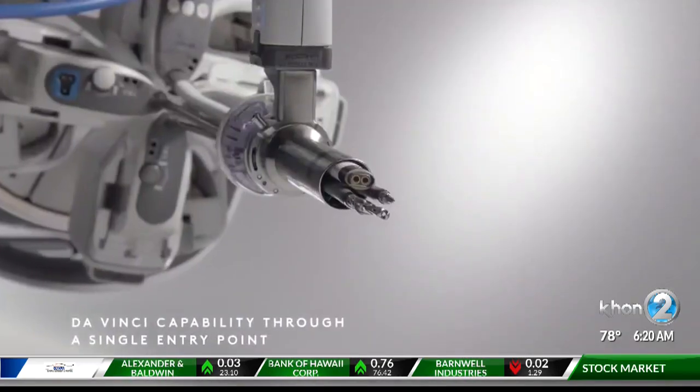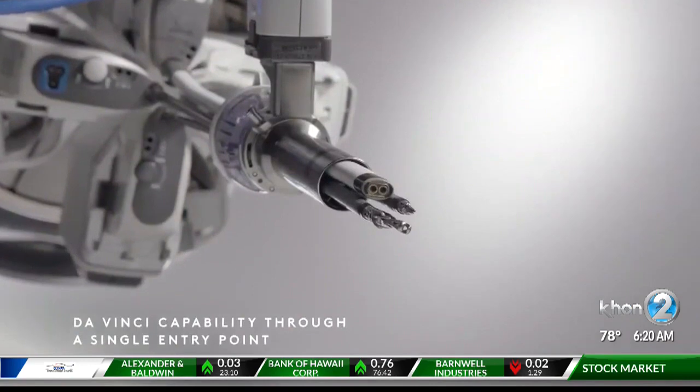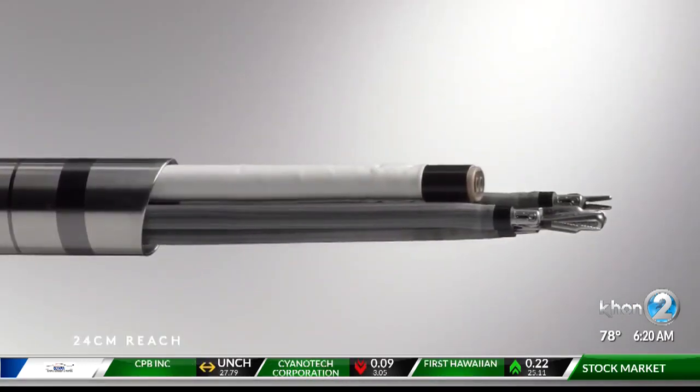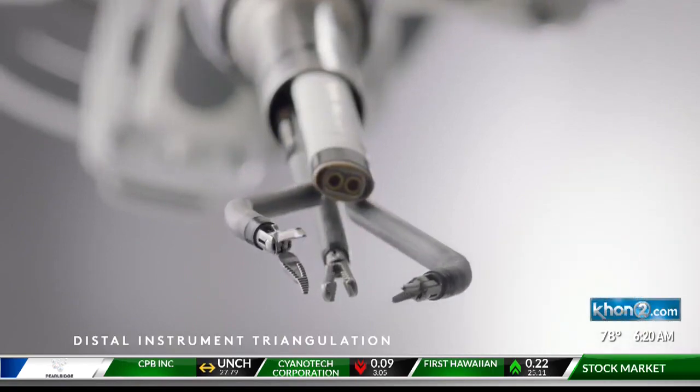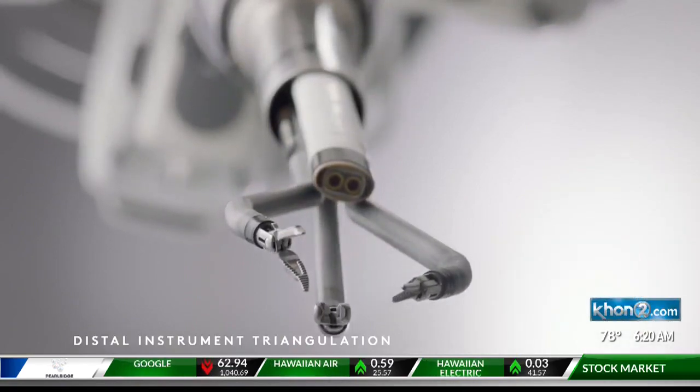It can remove tumors at the base of the tongue. It can be used to take out tumors of the rectum as high as 25 centimeters, or 10 inches, up into the rectum. And it has a steady hand because it's a robot, so it doesn't shake as much.